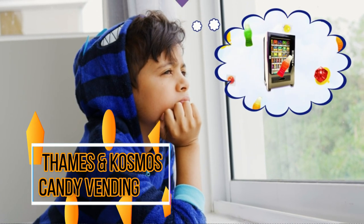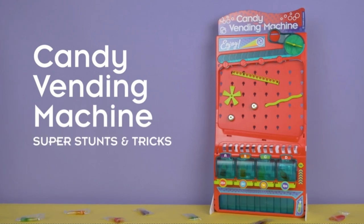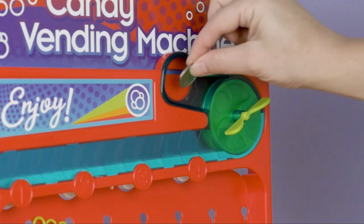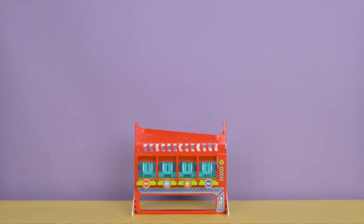Thames and Cosmos Candy Vending is a superb product that combines the fun of candy with the principles of physics, making it a fascinating and educational experience for kids of all ages.